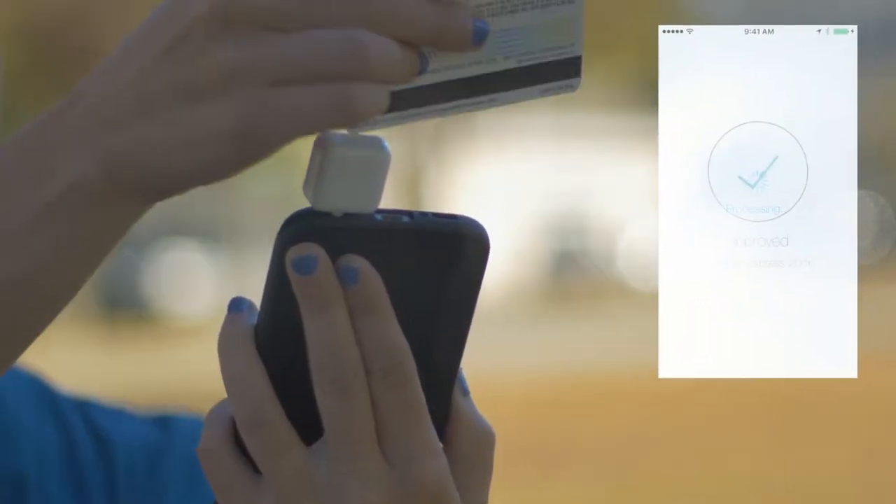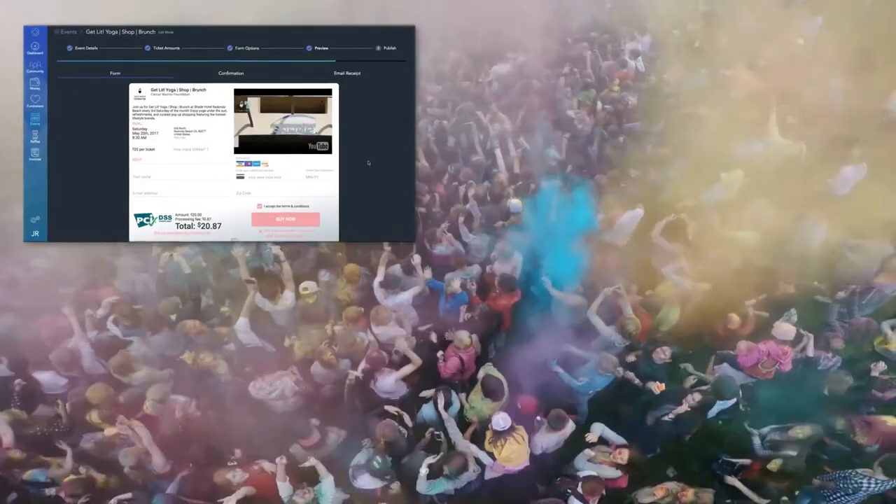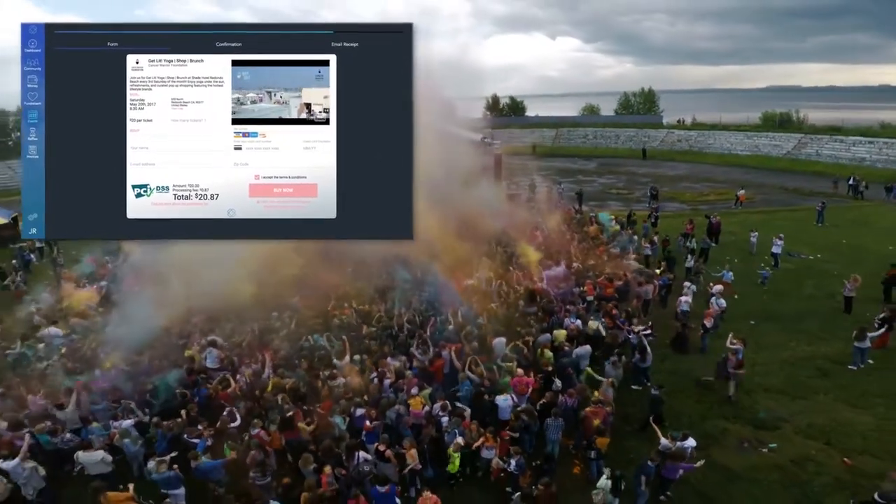You can take donations and payments in person, build digital raffles and giveaway prizes, or create an event and sell tickets.